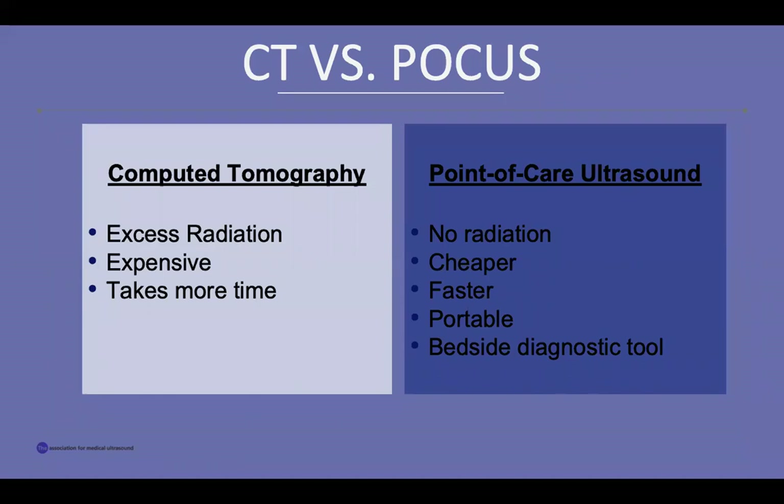Why are we looking for an alternative to CT? CT exposes the patient to excess radiation, is expensive, and takes a long time to complete. This time manifests itself either as wait time as the patient waits for the CT to become unoccupied, or as time spent on the logistics of patient transportation and patient metrics. Point-of-care ultrasound, on the other hand, does not expose the patient to radiation, is cheaper than CT, and is a portable bedside diagnostic tool. This means that the machine can be taken to the patient's bedside, getting rid of wait times and logistical complications, and decreasing the time to diagnose and use surgical intervention.